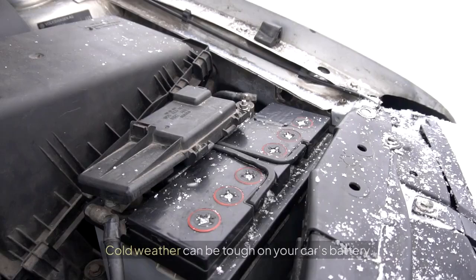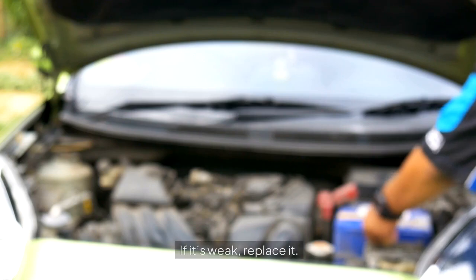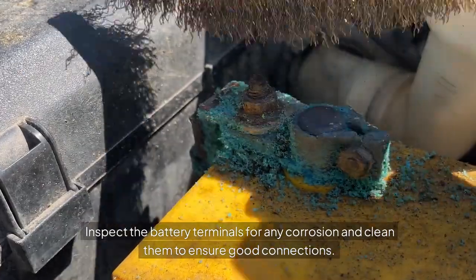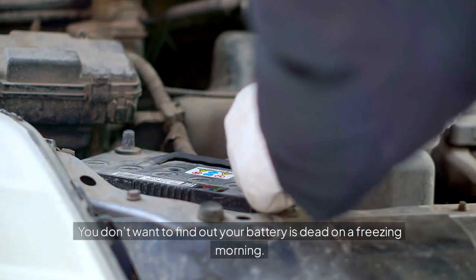Battery Health: Cold weather can be tough on your car's battery. Test your battery's charge before winter hits. If it's weak, replace it. Inspect the battery terminals for any corrosion and clean them to ensure good connections. You don't want to find out your battery is dead on a freezing morning.